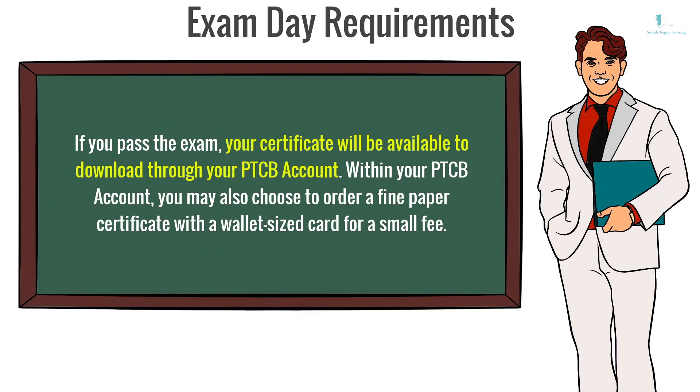If you pass the exam, your certificate will be available to download through the PTCB account. Within your PTCB account, you may also choose to order a fine paper certificate with a wallet-sized card for a small fee.